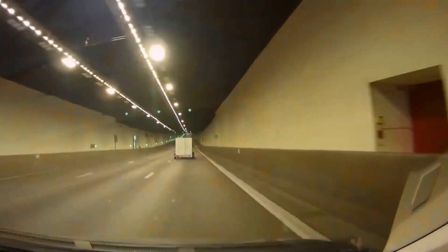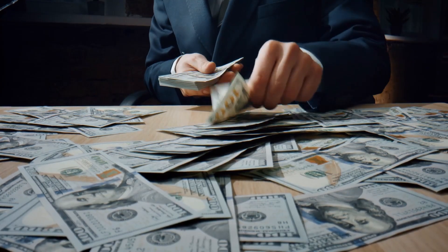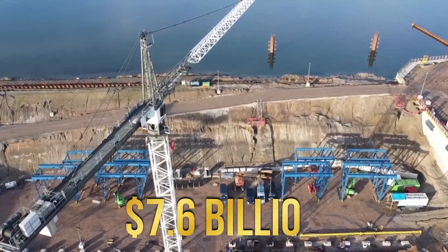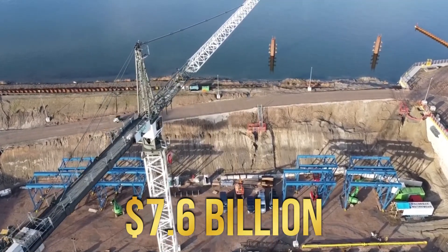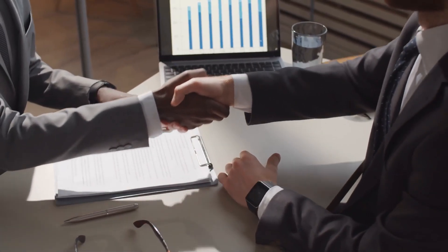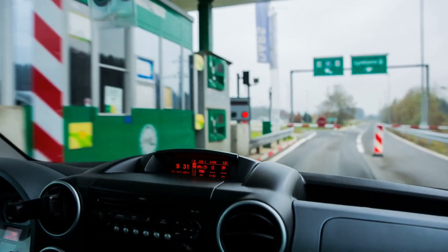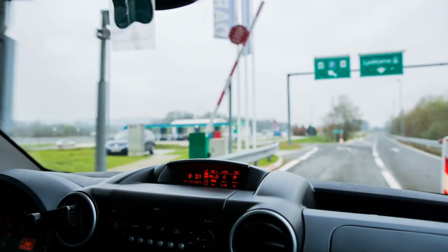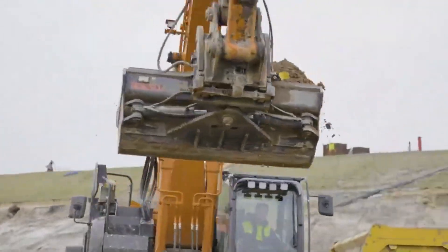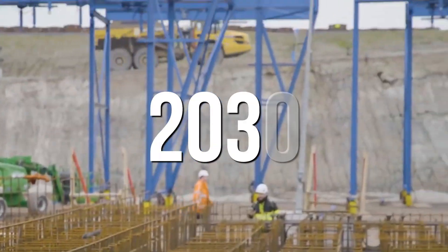As we wrap up our tour, you're probably curious about the cost of all this. The total budget is around 7 billion euro, which is roughly 7.6 billion US dollars. The Flemish government is loaning most of the money, but the European Investment Bank is also contributing 500 million euro. They plan to pay back this money through tolls. Since the project started in 2018, there's been a lot of activity in and around Antwerp, and they aim to finish by 2030.